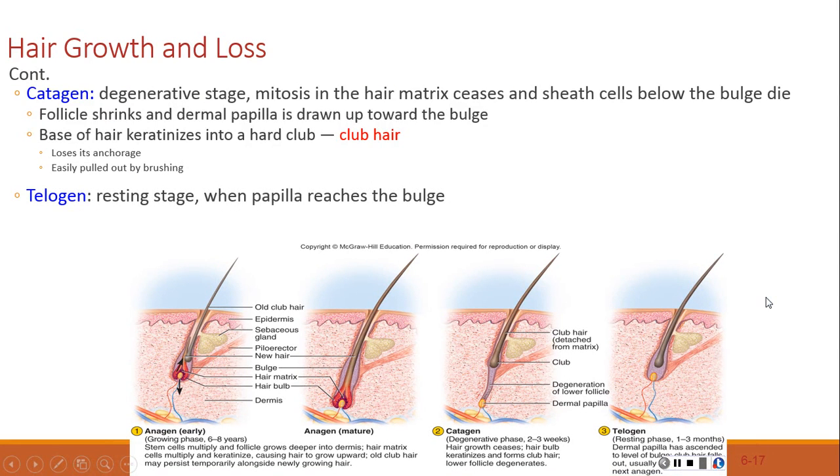In the catagen phase, mitosis in the hair matrix ceases and the sheath cells below the bulge die. The hair is now known as a clubbed hair. The follicle starts to shrink and the dermal papilla is drawn up towards the bulge. Clubbed hairs are easily pulled out by brushing — this is what people call dead hair — and the club can be felt at the hair's end.